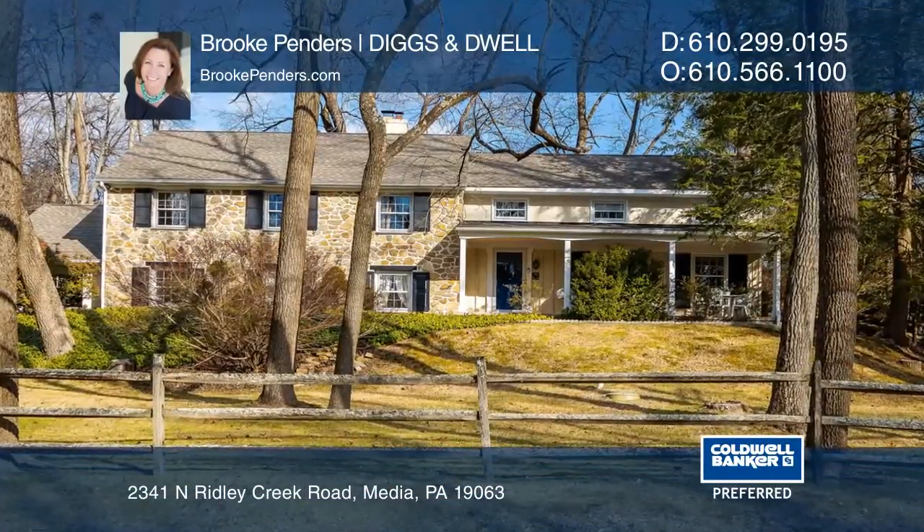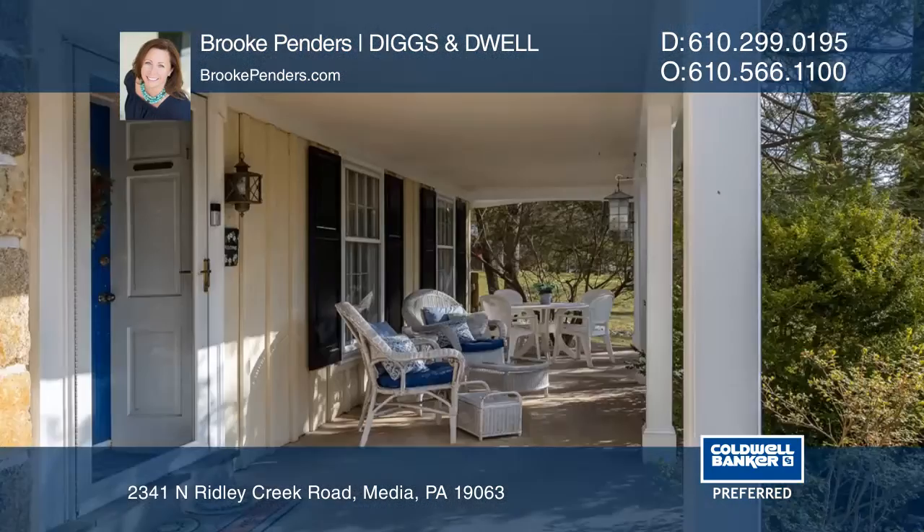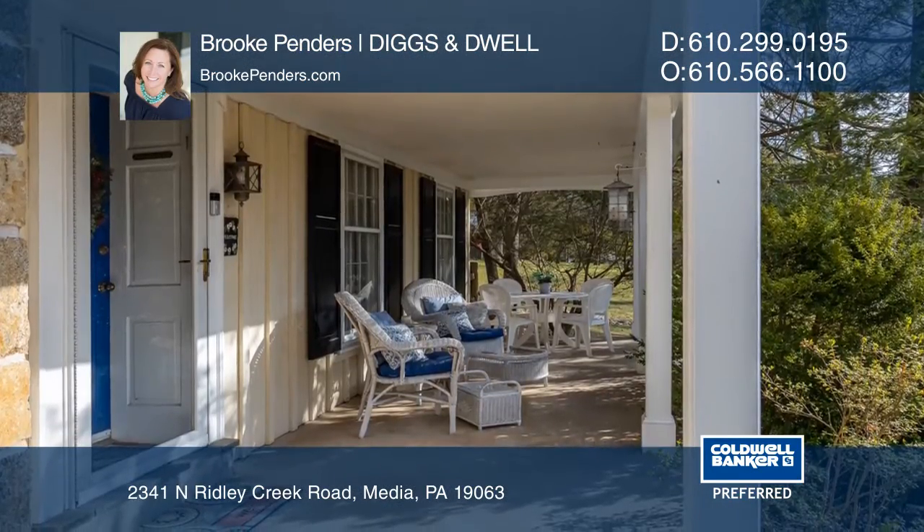Welcome to this five-bedroom, three-and-one-half bath, beautiful split-level home with a fenced yard nestled on more than an acre overlooking Ridley Creek State Park.